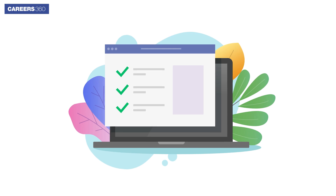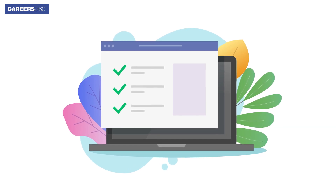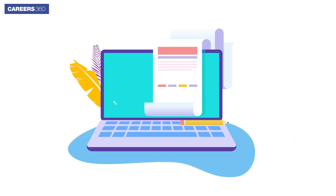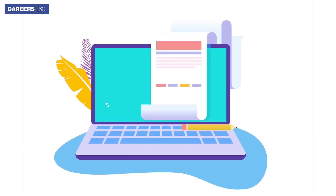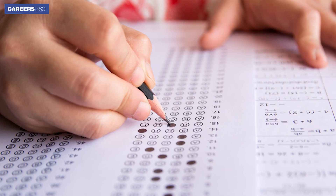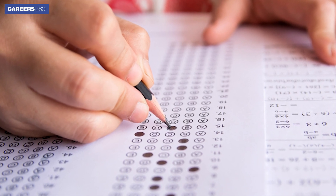A good score in JEE Main varies depending on the desired college and courses you wish to get admission in. Provided below is the good JEE Main score for admission to NITs, IITs, and to qualify the JEE Advanced exam respectively.